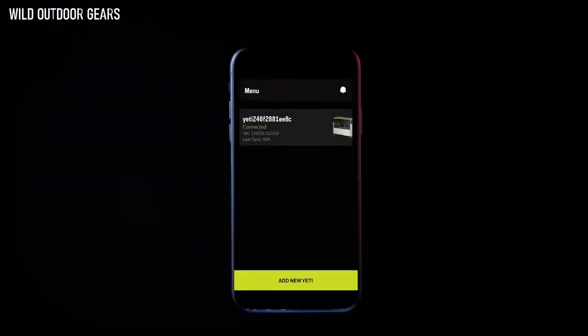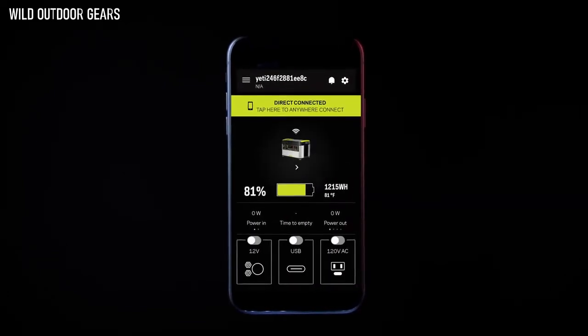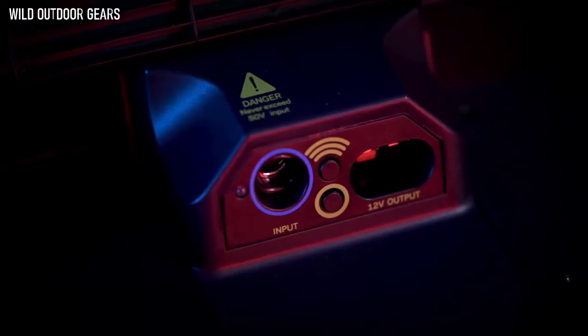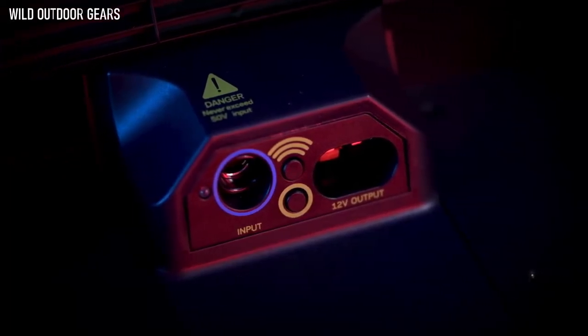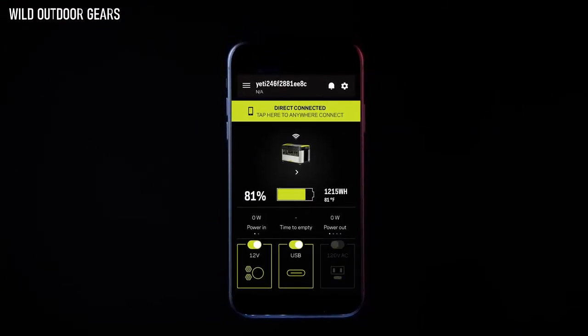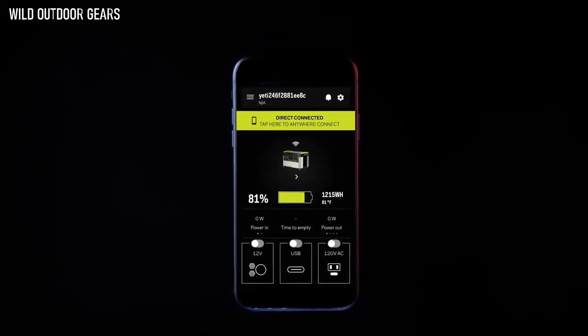In addition, the capabilities of the latest Yeti app have been expanded to include historical power tracking, charging profile options, and more. Easily pair your Yeti by pressing the wireless button and following the in-app instructions. This allows you to check battery level, power in and out, and turn ports on and off, all from the palm of your hand.